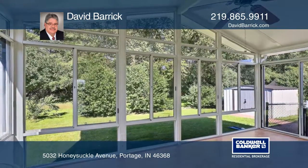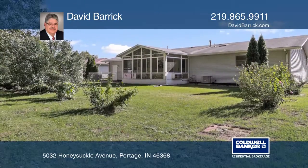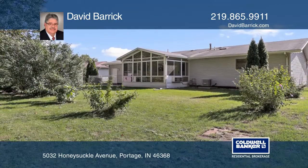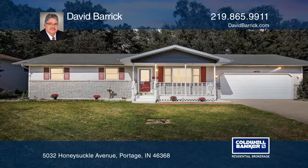Relax on the covered front porch or in the four-season sunroom overlooking the secluded backyard. Call today — this home won't last long. Schedule a tour with David Barrick.